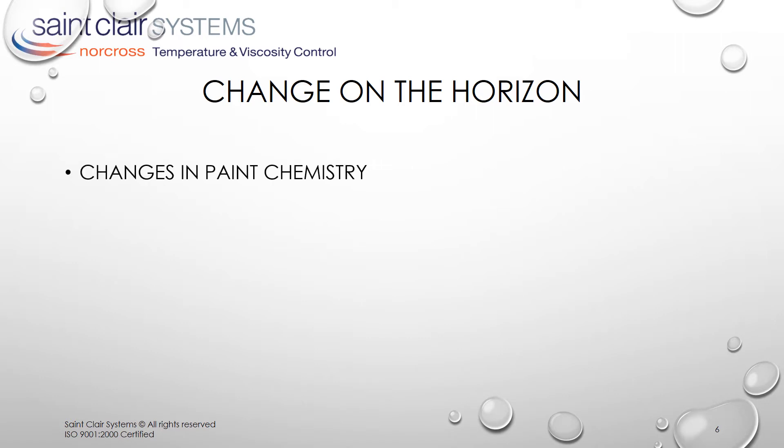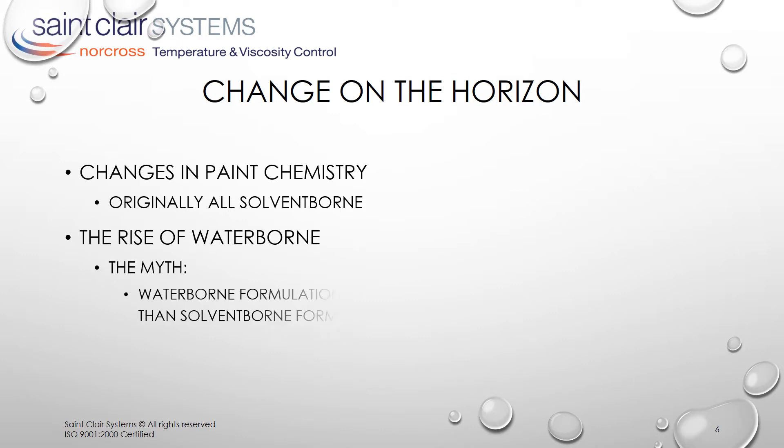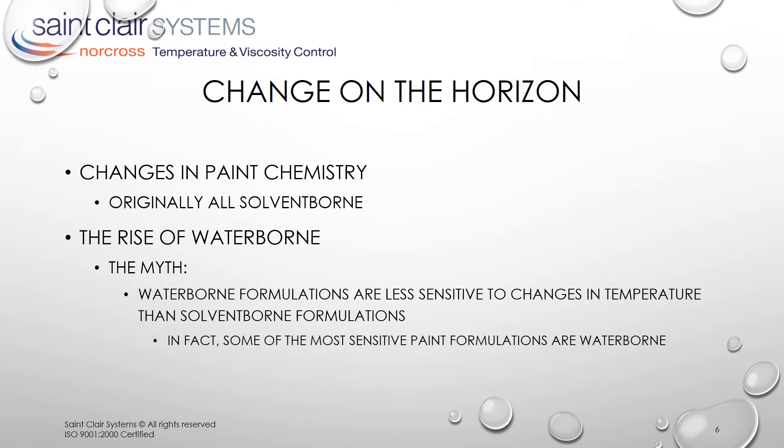There were changes in paint chemistry. Originally, all paints were solvent-based. In an effort to be more environmentally friendly, waterborne formulations were introduced. Since these were based on water, and water is more stable than solvent, folks came to believe the myth that waterborne formulations are less sensitive to changes in temperature than solvent-borne formulations. In fact, some of the most sensitive paint formulations we've ever worked with were waterborne.